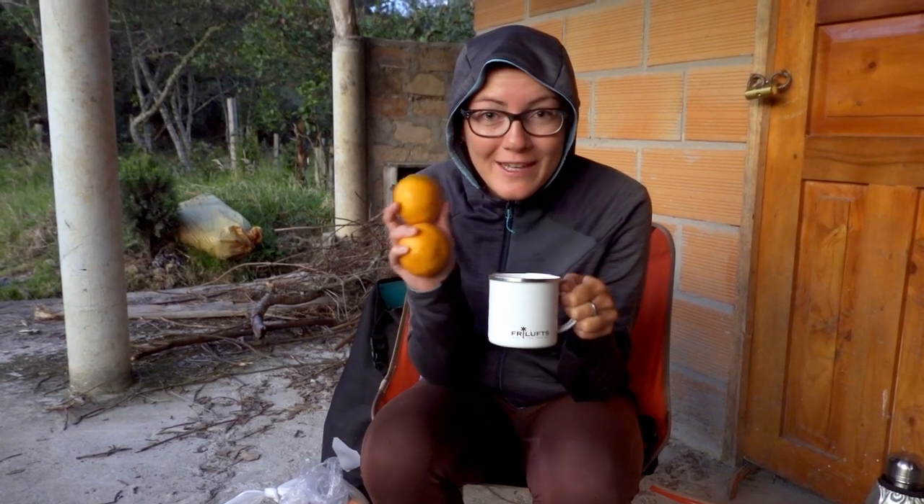That was absolutely delicious, and while it's getting dark now, we're going to have a little dessert — a coffee and mandarins.